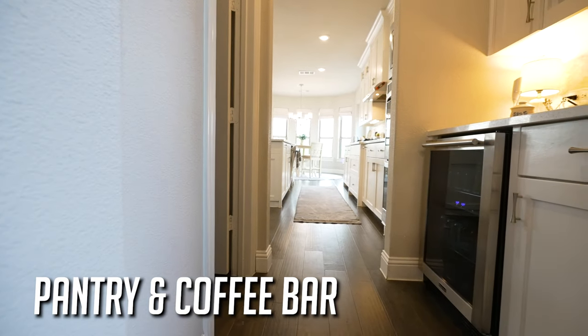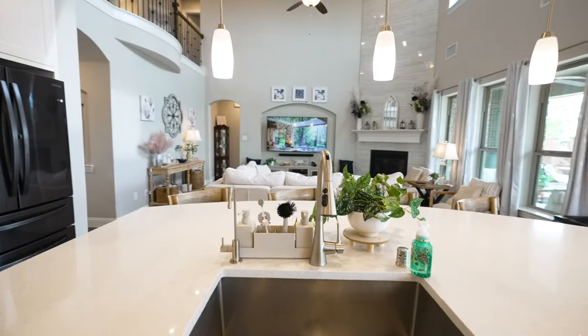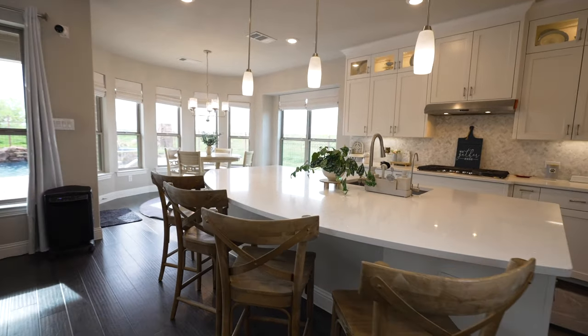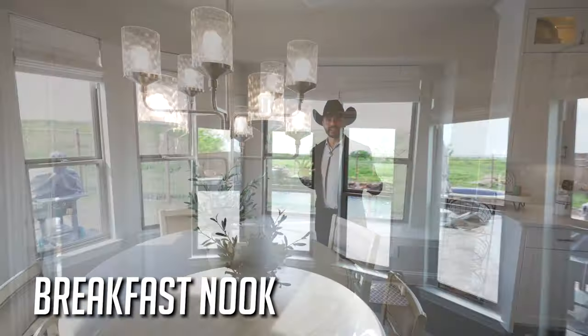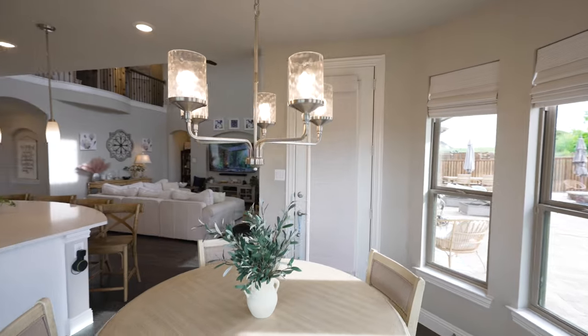On this side you also have a small coffee bar with a built-in wine cooler. What I like about the countertops is they lean over here so you can have chairs — about four seats right here. And if that's not enough room, you've got your breakfast nook area — some people call it a dinette.